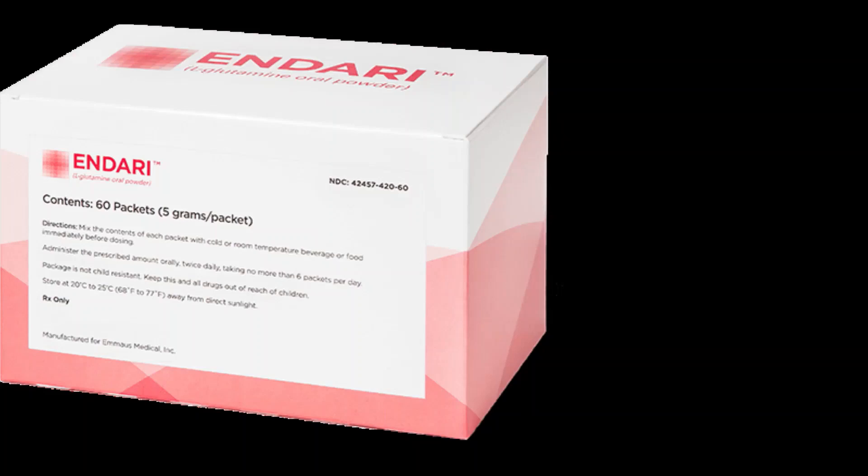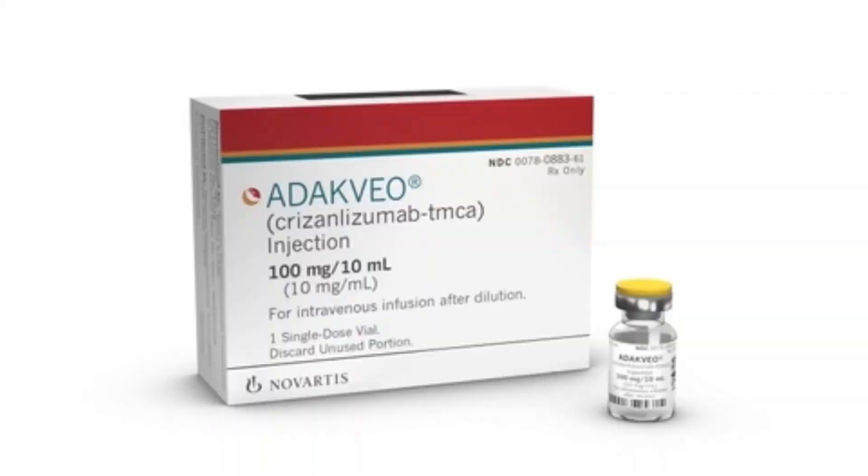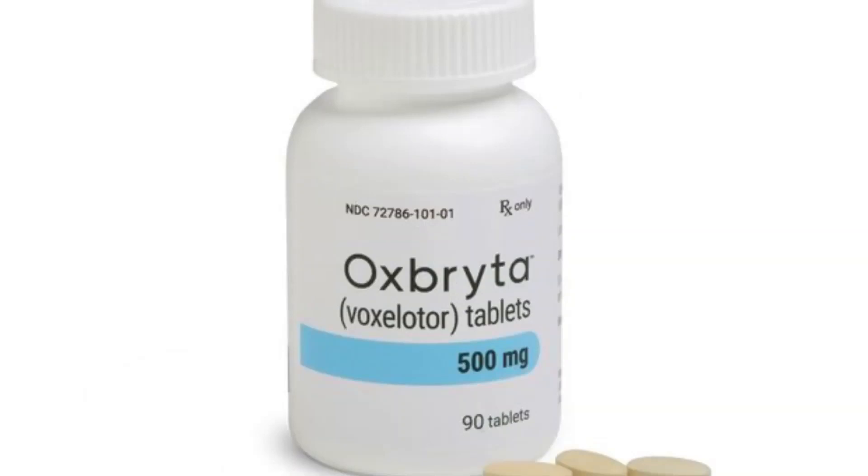Another drug is crizanlizumab, brand name Adakveo. The FDA recently approved this drug for treatment of sickle cell anemia. Given through a vein, it helps reduce the frequency of pain crises. Side effects can include nausea, joint pain, back pain and fever. Your doctor might also prescribe narcotics to help relieve pain during sickle cell pain crises. Another drug is voxelotor, trade name Oxbryta. The FDA recently approved this oral drug to improve anemia in people with sickle cell disease. Side effects can include headache, nausea, diarrhea, fatigue, rash and fever.